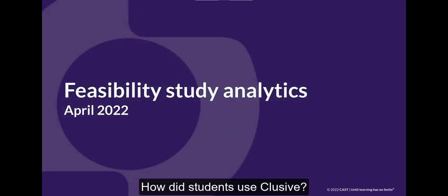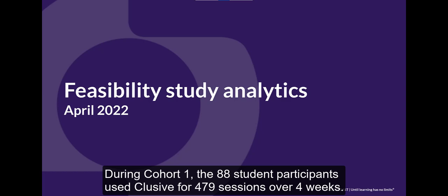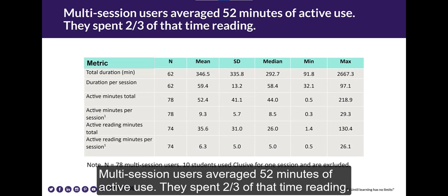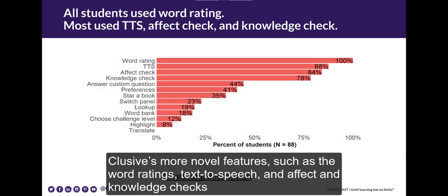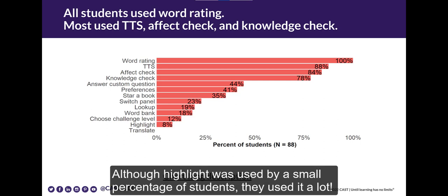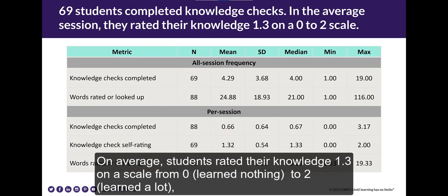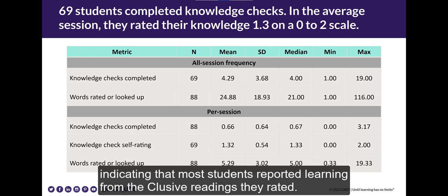How did students use CLUSIVE? During Cohort 1, the 88 student participants used CLUSIVE for 479 sessions over four weeks. 78 of 88 students used CLUSIVE two or more times, averaging six sessions and nine books. Multi-session users averaged 52 minutes of active use, spending two-thirds of that time reading. CLUSIVE's more novel features — such as word ratings, text-to-speech, and affect and knowledge checks — were used by the most students at least one time. Looking more closely at knowledge checks, 69 students completed end-of-reading knowledge checks, rating their knowledge on average 1.3 on a scale from 0 (learned nothing) to 2 (learned a lot), indicating most students reported learning from their CLUSIVE readings.